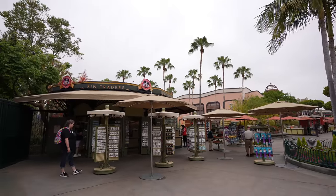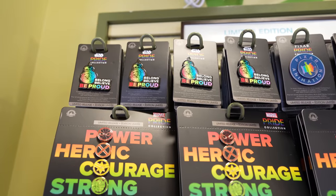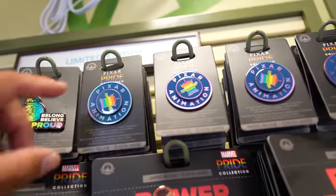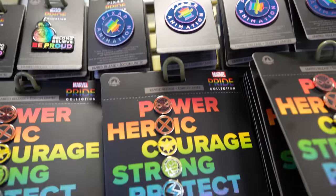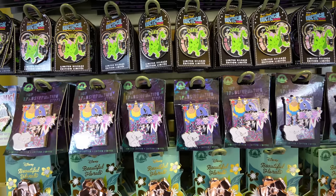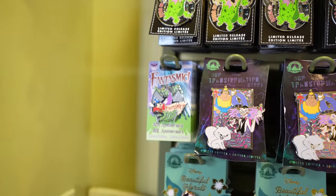Our second stop is going to be Pin Traders. I was really hoping to have that poster pin in stock but sadly it sold out and there's a chance it might never come back. They do have a lot of the Pride pins in stock — they have the BB unit one that says 'Belong, Believe, Be Proud,' the Pixar animation one with the little green alien from Toy Story, the Avenger hero pins, and last week's pins. They have the beautiful florals pin with Aurora, the transformation story with Yzma and Kronk, and the 30th anniversary of Fantasmic pin.